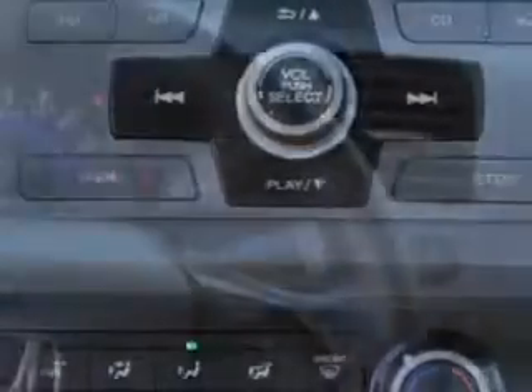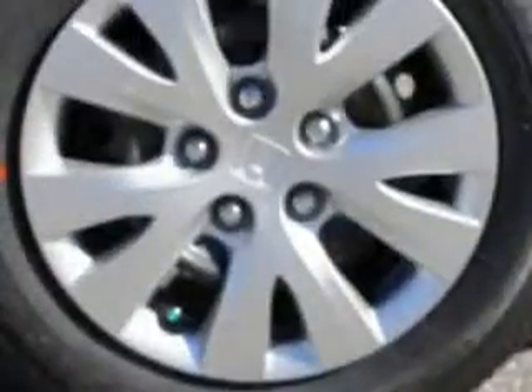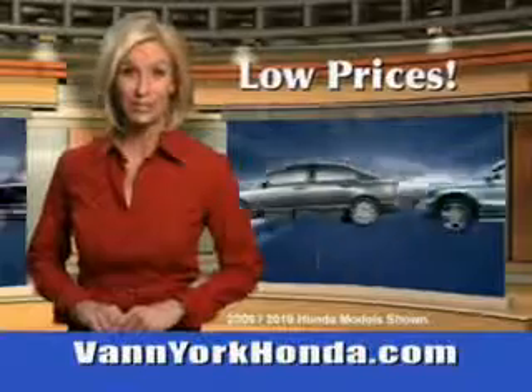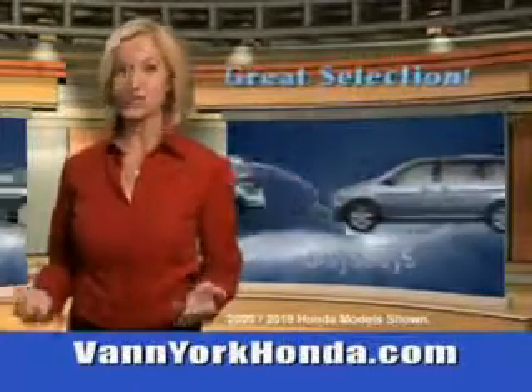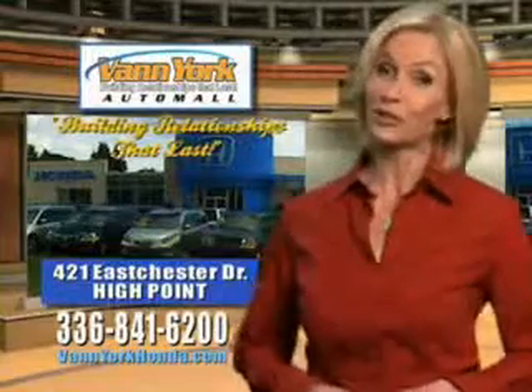To enjoy the drive and have peace of mind in this 2012 Honda Civic, see us at Van York Auto Mall today. Van York Honda at the Auto Mall — low prices on new and certified Hondas, great selection, great service, and more for your trade. Van York Honda, building relationships that last.